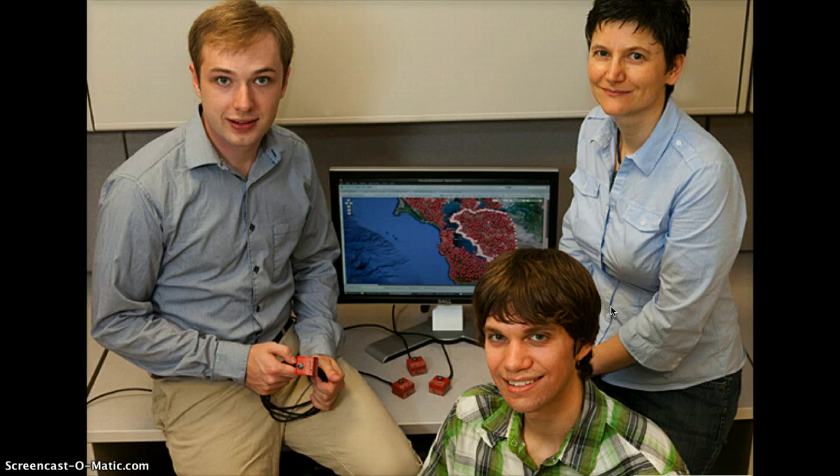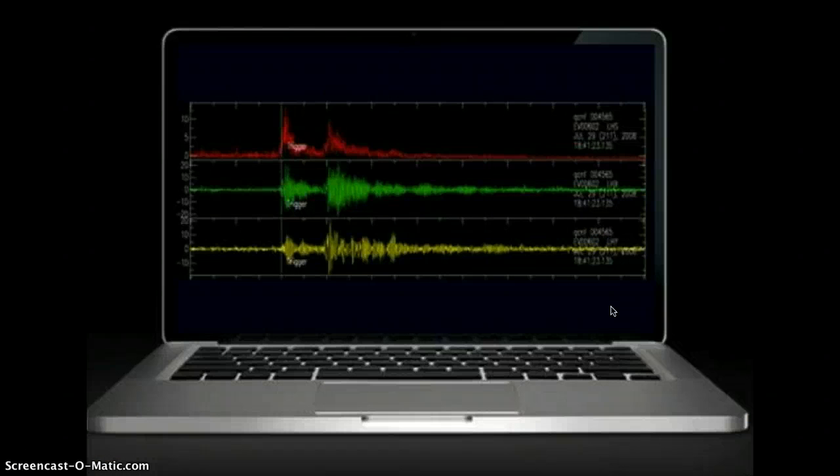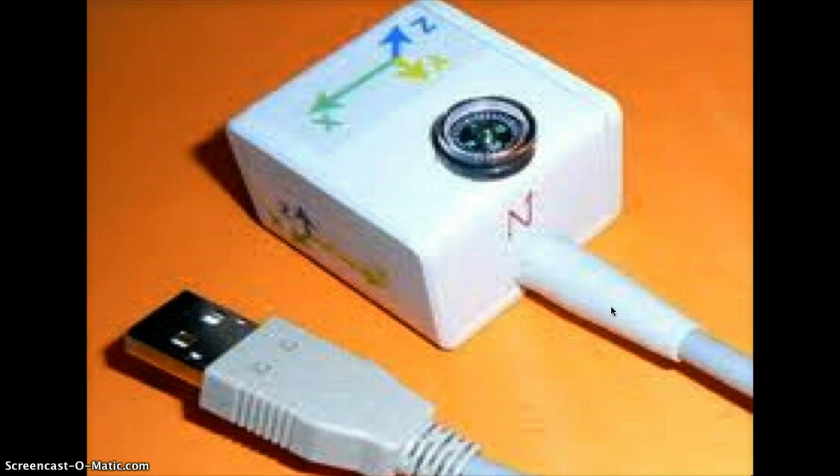QCN is a research project that uses Internet-connected computers to do research in seismology. You can use this network by downloading and running a free program on your computer. Currently, only certain Mac and Intel laptops are supported, as the newer ones have built-in sensors. You can also buy a USB sensor. Currently, the USB sensors are more popular because they have a better 3D analysis.